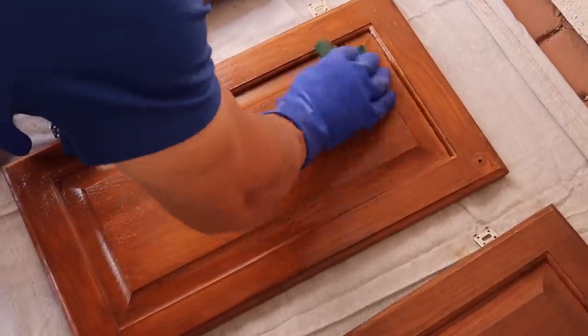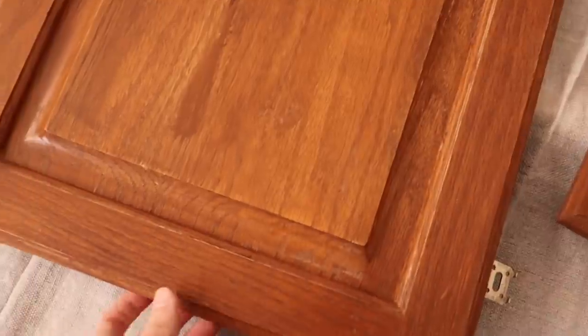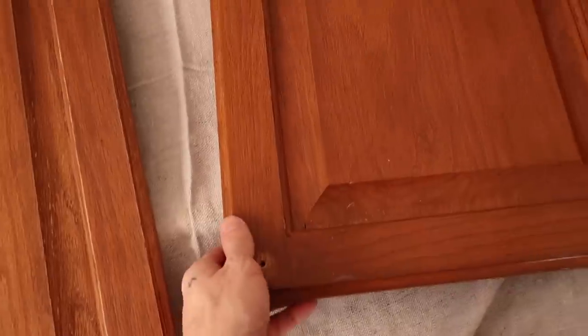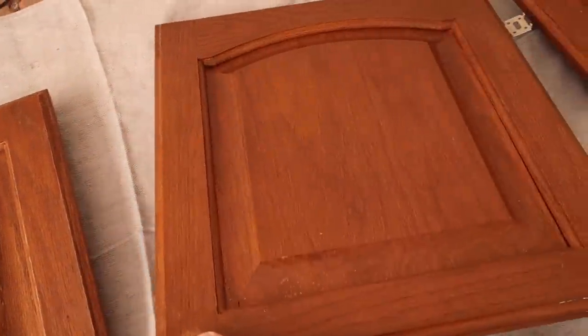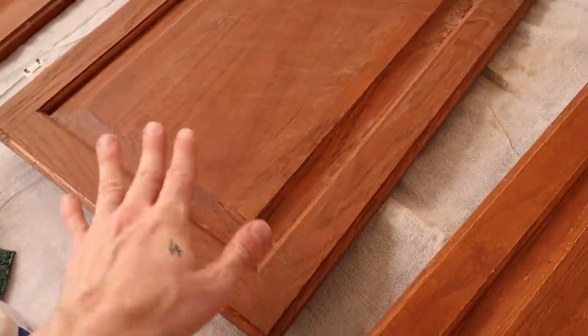Here is what an actual de-glossed front looks like — it has really no shine or sheen at all, it's pretty matte. And then this one here has quite a bit of high shine to it. We're basically removing the shine and the finish.